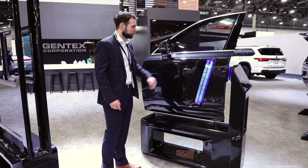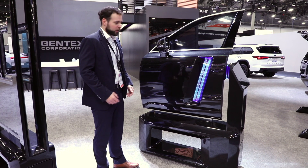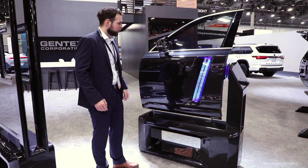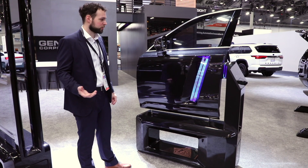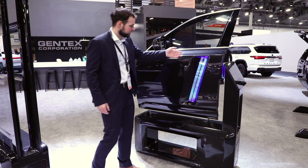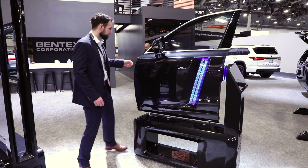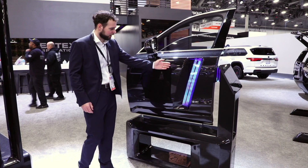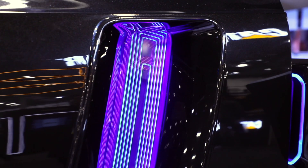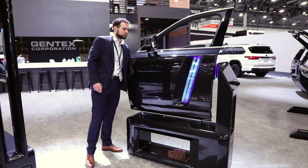The first feature is a dimmable window, and to dim a window we need to apply a voltage. Typically you would do this with a cable harness inside the door that has the potential to rattle and is difficult to secure. So what we have here is a wireless power system that supplies power through the full range of motion. As you can see, as the coil moves alongside the track, it remains powered and retains functionality through its full range of motion.